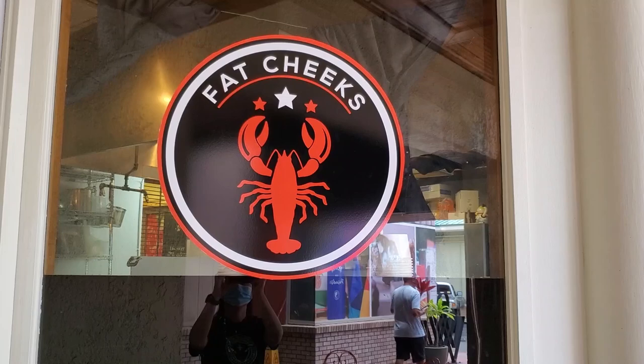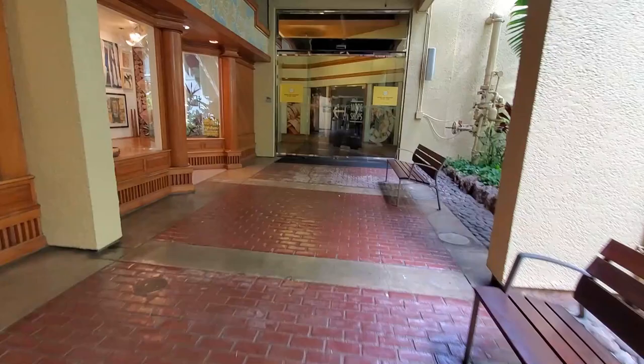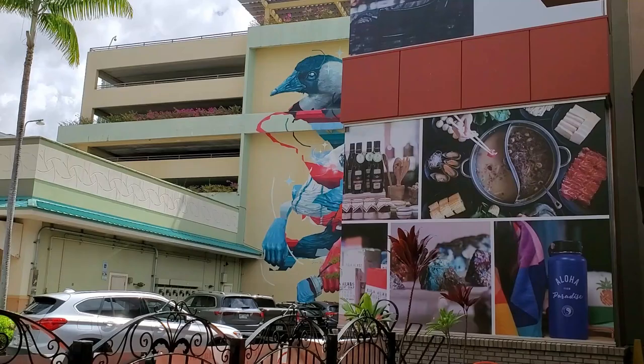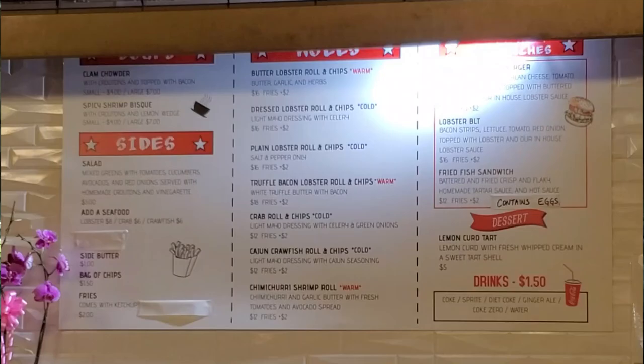Today's restaurant is Fat Cheeks, and it has moved from the Ohana Hale Marketplace to the Ward Center where the old Kaka'ako Kitchen used to be — right outside when you drive into the garage area. They used to specialize in pork sandwiches and pulled pork, but now they're just concentrating on lobster rolls and seafood rolls.